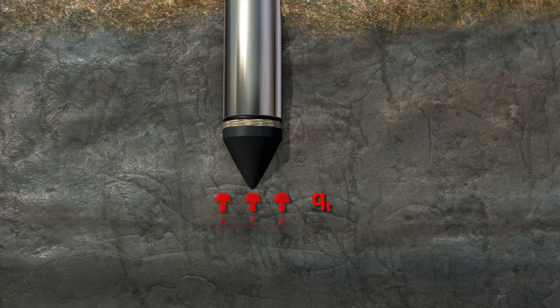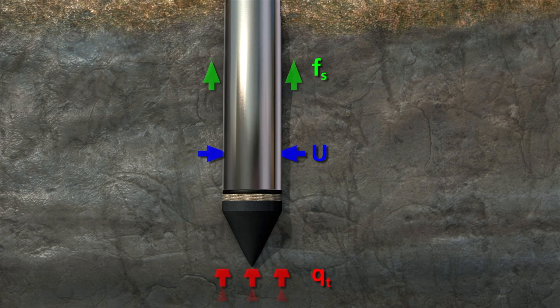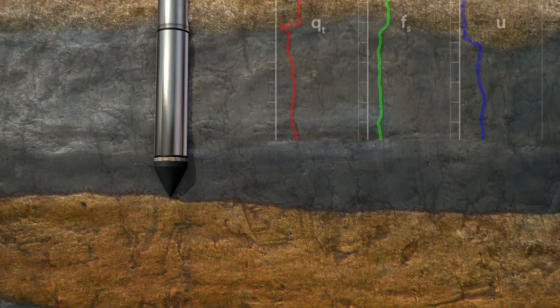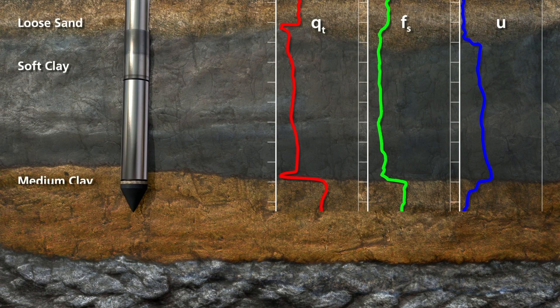The instrumented cone records continuous measurements of tip resistance, sleeve friction, and dynamic pore water pressure. The data record allows for differentiation of soil layers and interpretation of material properties.